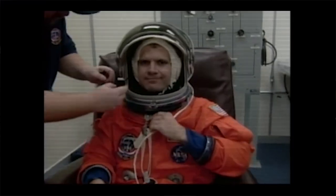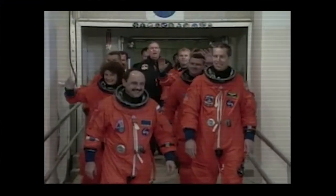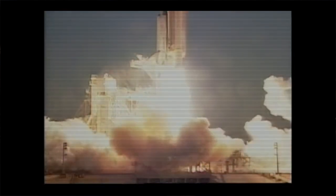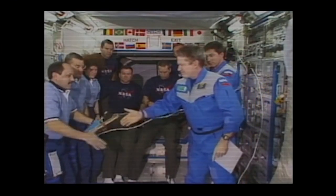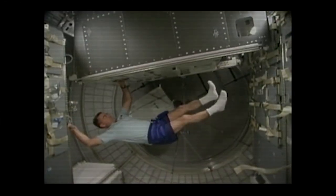It was STS-102 and it was the first crew rotation flight. We brought up Expedition 2 and we brought home Expedition 1. We did two spacewalks. We delivered 12,000 pounds of gear in the first Italian module, Leonardo, and brought 9,000 pounds of gear home.